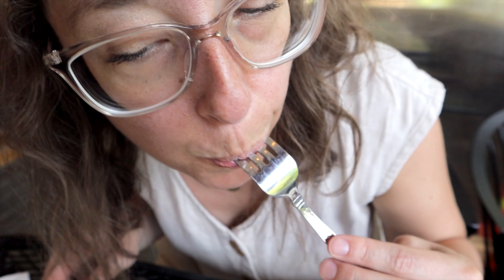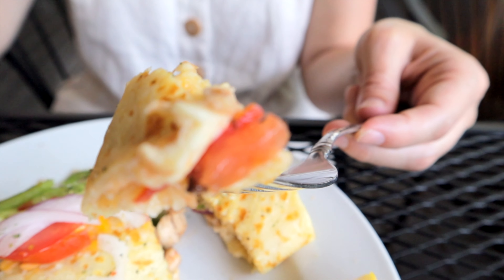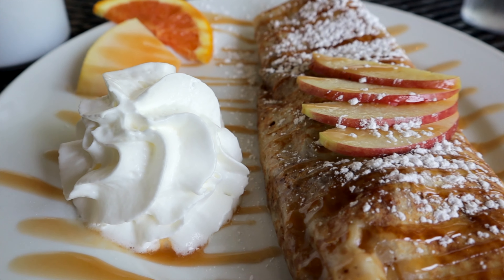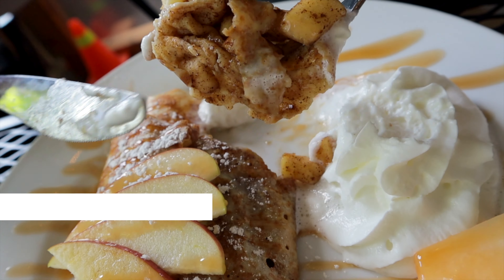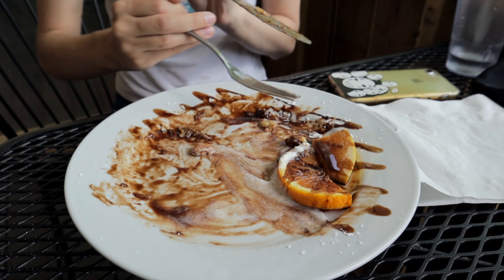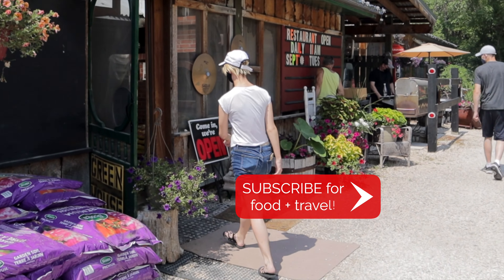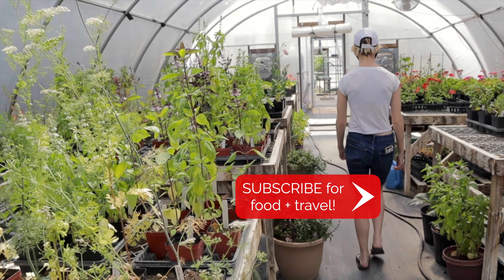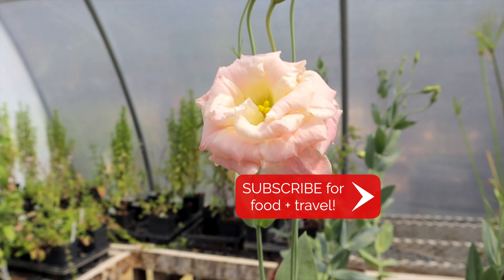Another thing not to be missed in the area is stopping for delicious food at Whitewold Emporium. It's only 20 minutes from Gimli, so it's perfect to drop in on the way to Gimli or, like we did, on the way back to Winnipeg. The drunken chicken is super tasty — the chicken is so juicy and yummy.